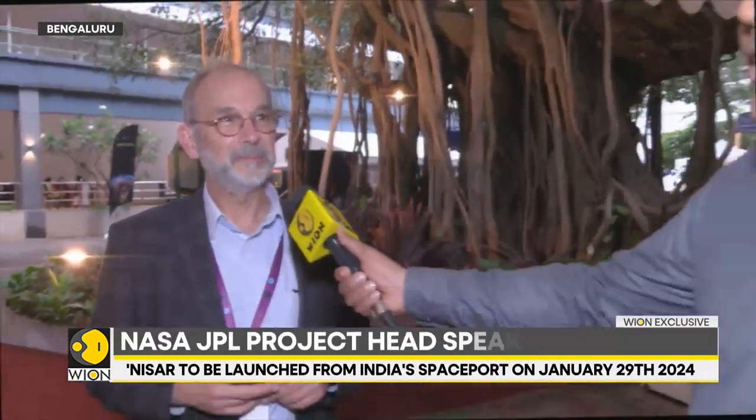Thank you very much. That was Dr. Paul Rosen of NASA speaking to Vion World is One, with video journalist Argarh from Bangalore, Siddharth MP.